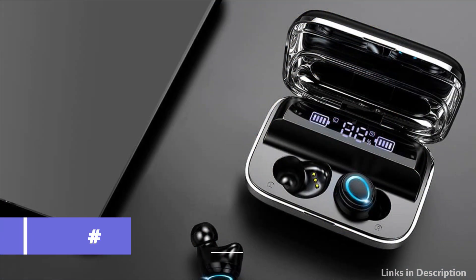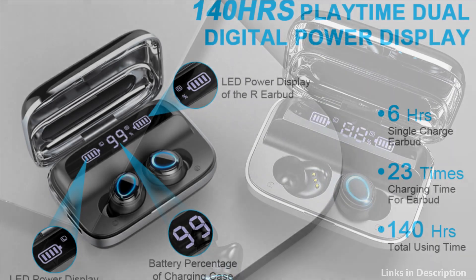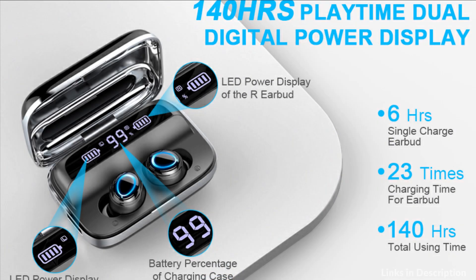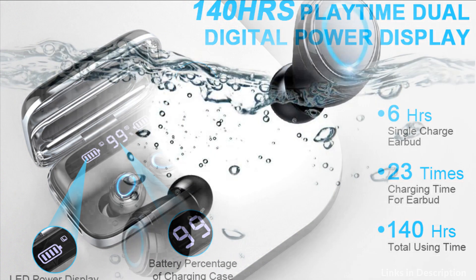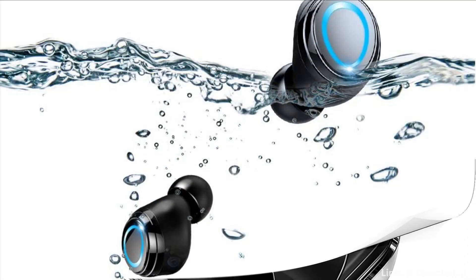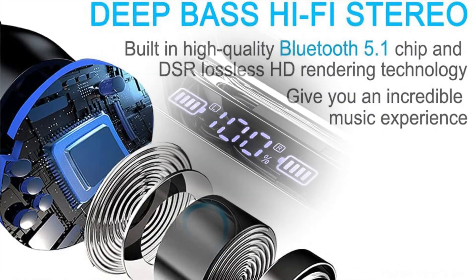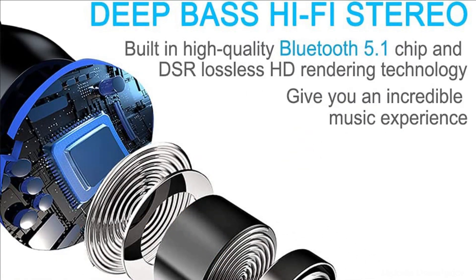At number 3 we have Motast Wireless Earbuds. The Bluetooth headphones can play for 6 hours on a single charge. The charging case can recharge the earphones about 23 times, providing an extra 140 hours of playback. With USB-C, it only takes 1.5 hours for a full charge of the case. Ideal for everyday sport, workout, travel, and more.